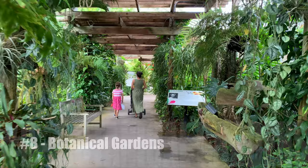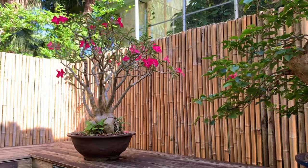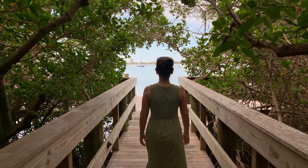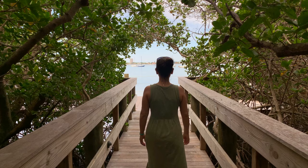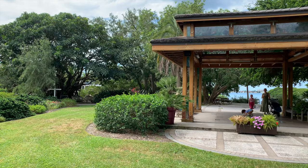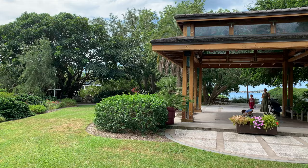Number eight: Marie Selby Botanical Gardens. Selby Gardens is composed of two locations. The 15-acre campus downtown boasts an orchid garden, mangrove walkway, koi pond, and lots more, with a wonderful children's rainforest garden and a great cafe. The 30-acre historic Spanish Point campus is one of the largest preserves showcasing native Florida plants. Both locations are worth a visit.